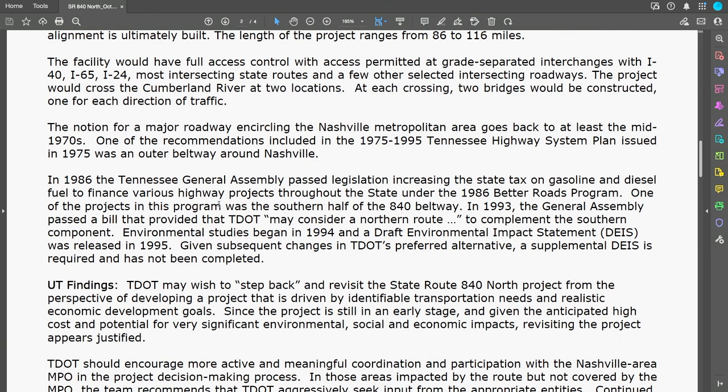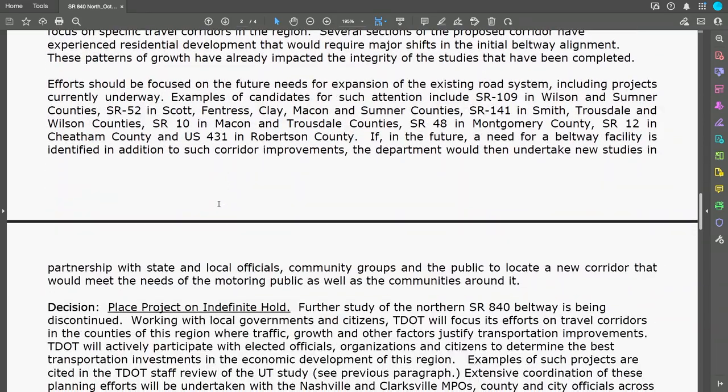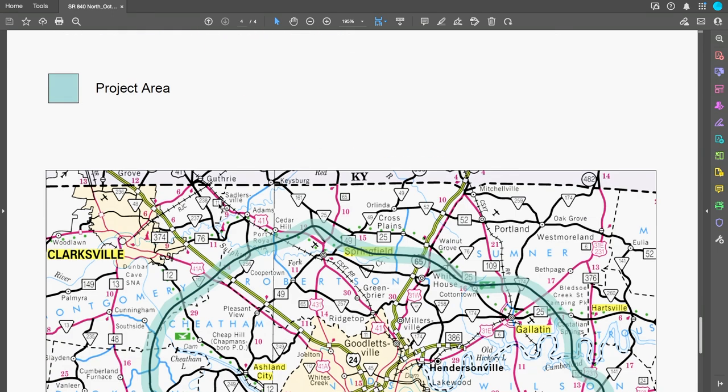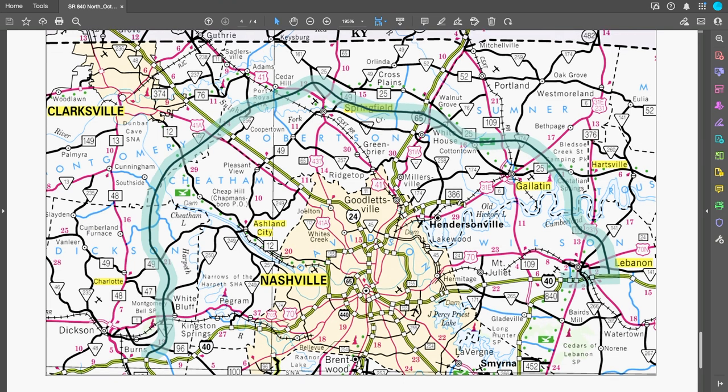In 1986, they passed a state tax to be able to build this. Construction started in 1991. This is the map of the northern loop of the supposed 840. Part of Interstate 40 was actually planned to be a part of this in the Lebanon area — you would get on 40 and then get back off on 840 south to hit that south loop.